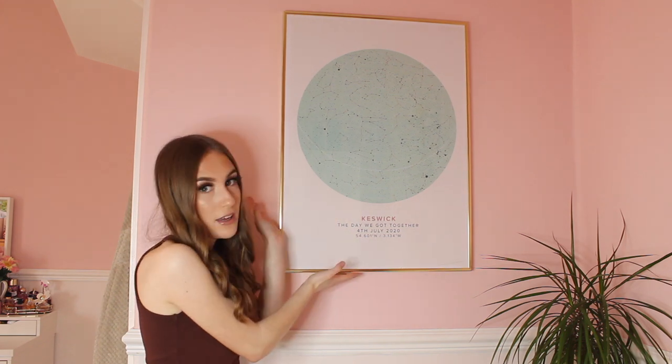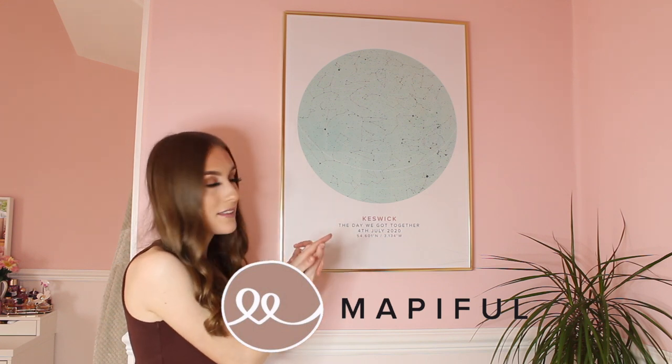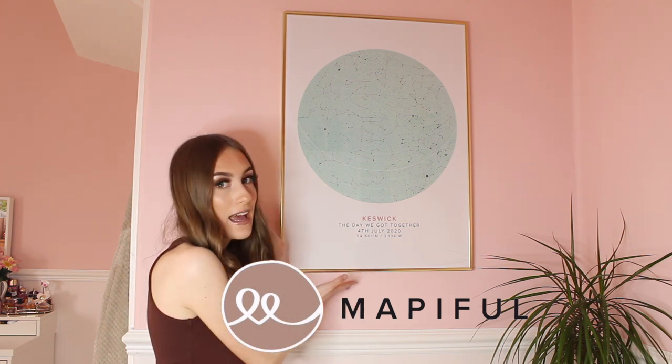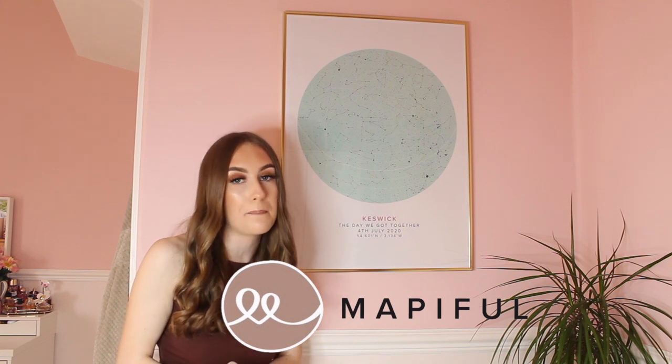Moving on, on my wall I have this absolutely stunning print from the brand Map of Fall, because they kindly sent me over a print of my choice. Their prints are amazing quality and you can choose a frame to go with them. I decided to choose a gold frame because I love my gold interior. Map of Fall is a brand where you can make your own personalised prints using their templates on their website, and they print them at the nearest printing place to reduce carbon emissions by 67%!